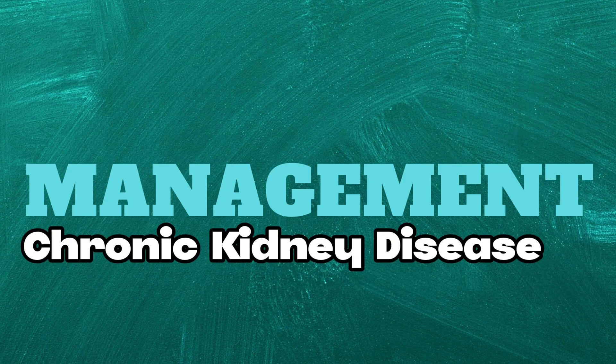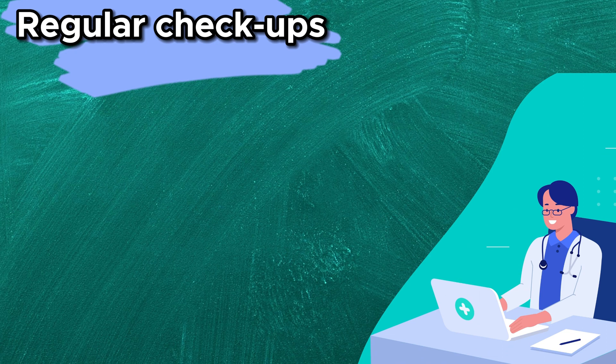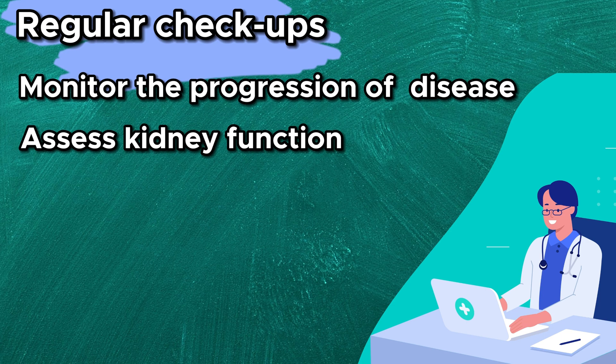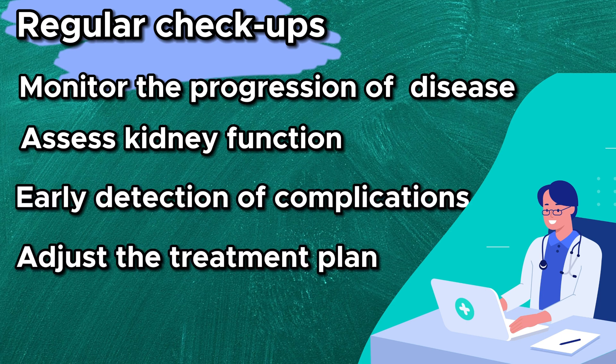Now let's talk about the management of chronic kidney disease. Chronic kidney disease is a progressive condition. Regular checkups with a nephrologist are essential to monitor the progression of the disease, assess kidney function, allow for early detection of any potential complications, and adjust the treatment plan accordingly.